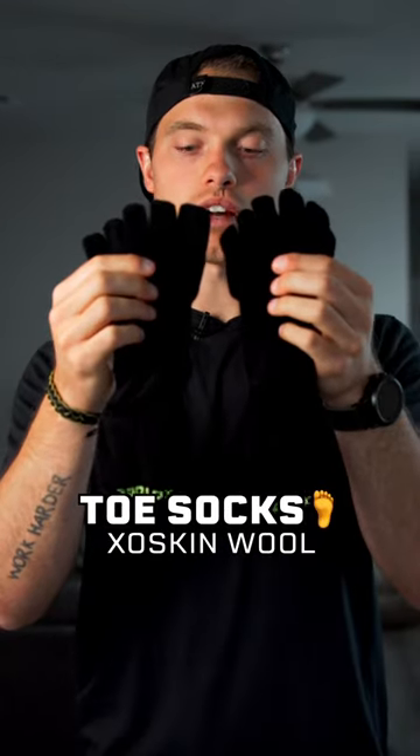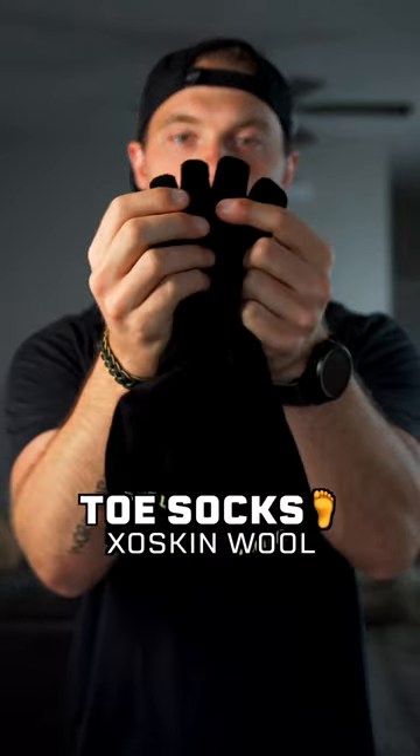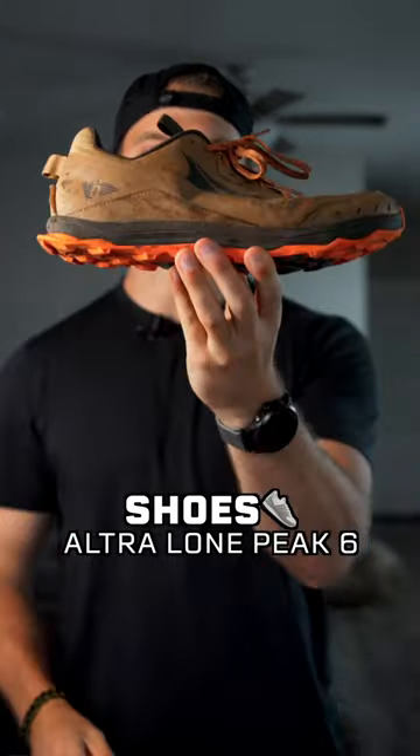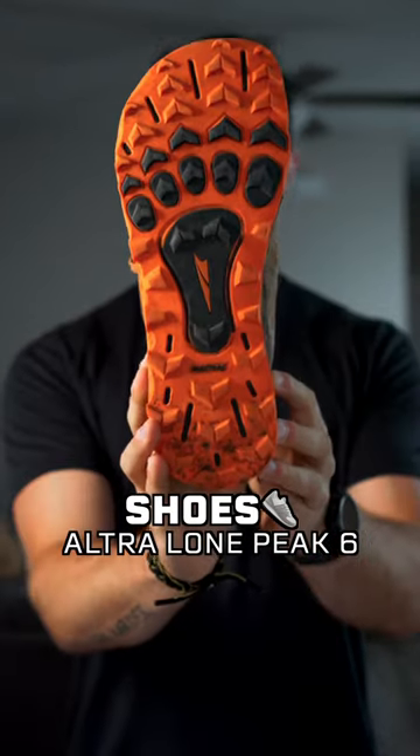Then we have the ExoSkin wool toe socks. There's a little compartment for each one of your toes to fit in so your toes are separated. For shoes I have the Ultra Lone Peak 6. They're zero drop shoes and they have a super wide toe box.